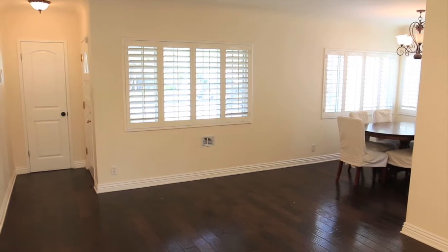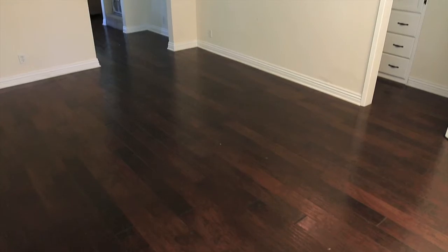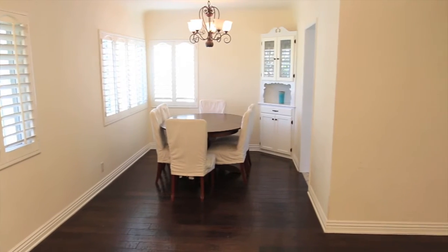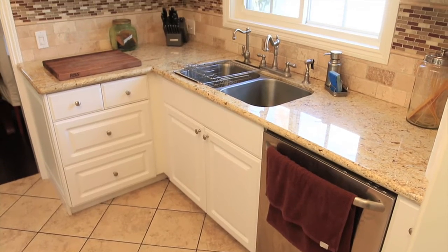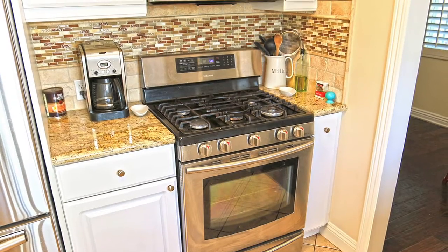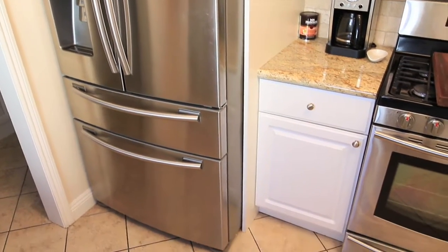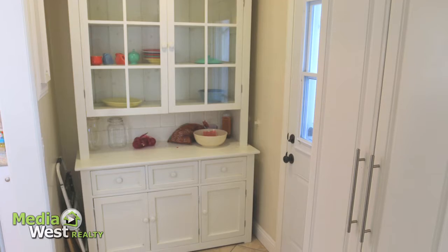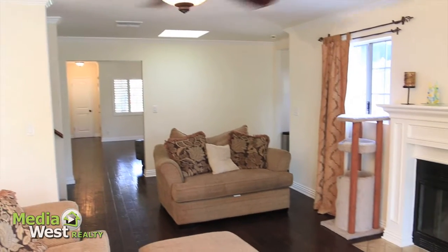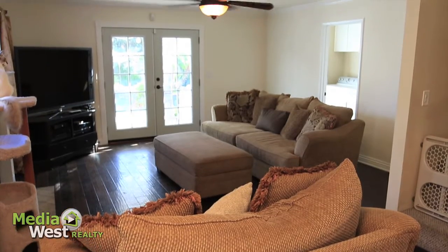Step into this incredible home, filled with natural light and a spacious floor plan. The living room has hardwood floors, dual pane windows, and opens to the dining area. This gourmet kitchen has custom cabinets with granite countertops, stainless steel appliances, and an adjacent pantry area offering additional storage space. The family room has a gas fireplace, ceiling fan, and French doors that lead to the entertainer's backyard.